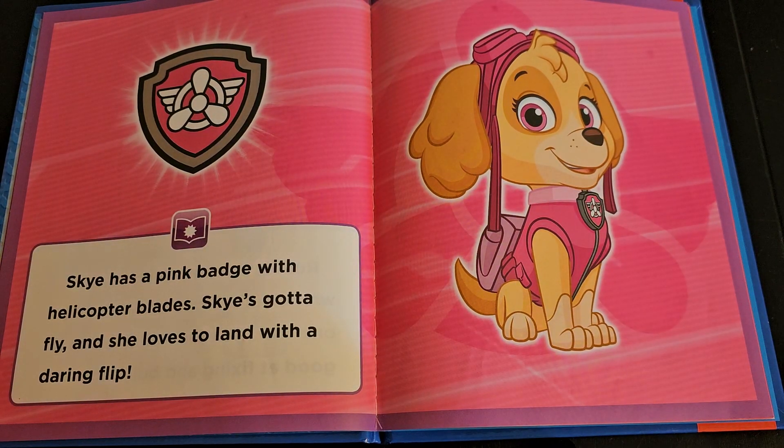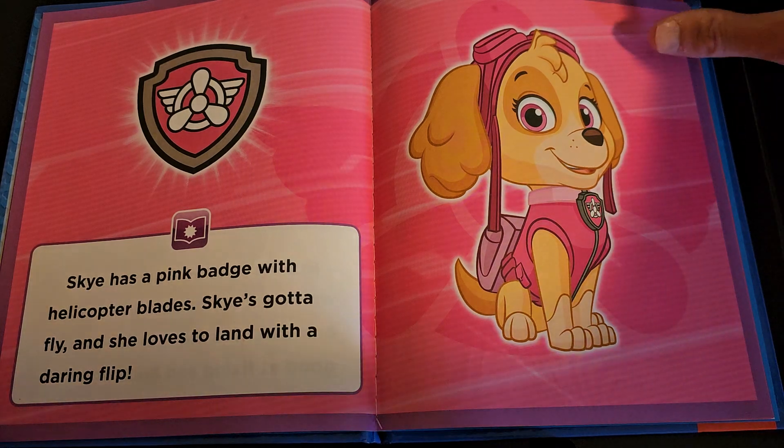Skye has a pink badge with helicopter blades. Skye's got a flair for flying and she loves to land with a daring flip.